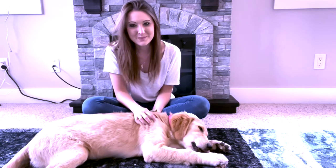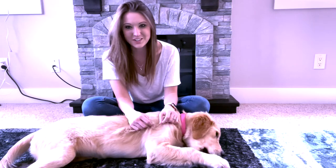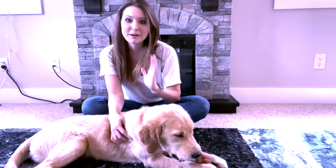Hi everybody! Welcome back to my channel Trinket of Love. My name is Alisha and this is my service dog in training, Trinket. She is a four and a half month old golden retriever puppy and she's being trained for psychiatric and medical alert and response.